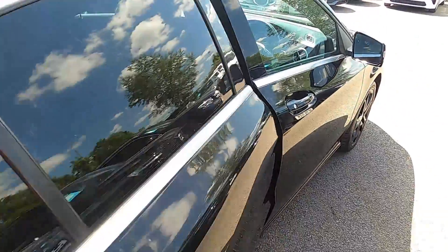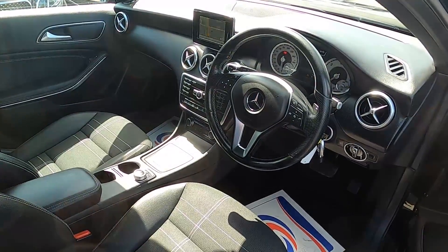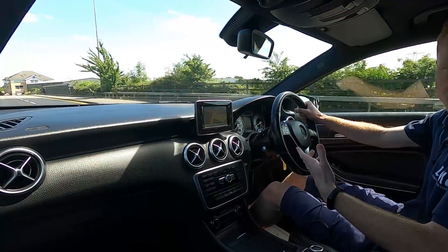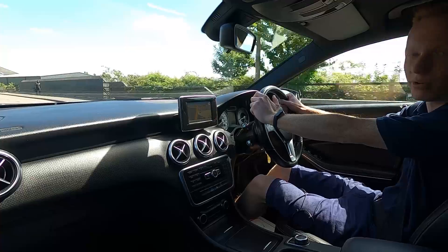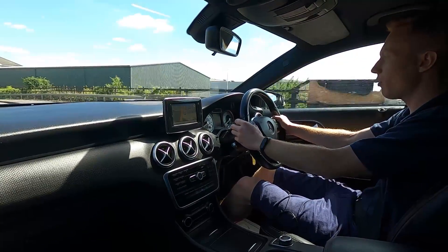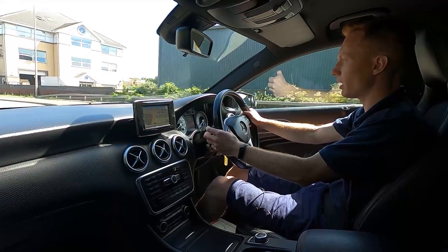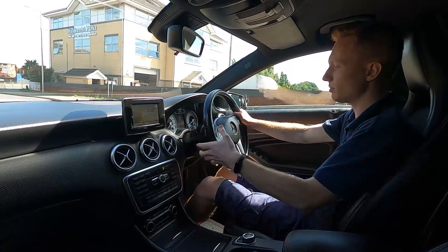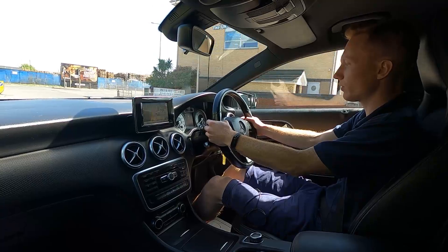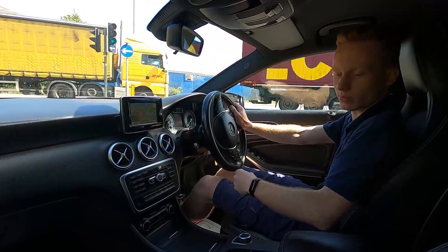Now let's jump in and take it for a drive. This Mercedes-Benz A-Class has a 1.5-litre diesel engine with 109 brake horsepower. It pulls away without an issue, feels nice and torquey, and the brakes feel sharp. You've got automatic transmission and also paddle shift controls, a stop-start system, a speed limiter, and cruise control as well.